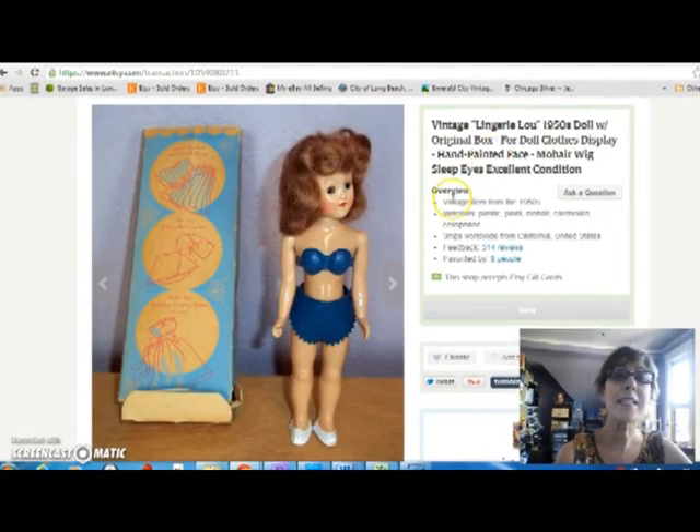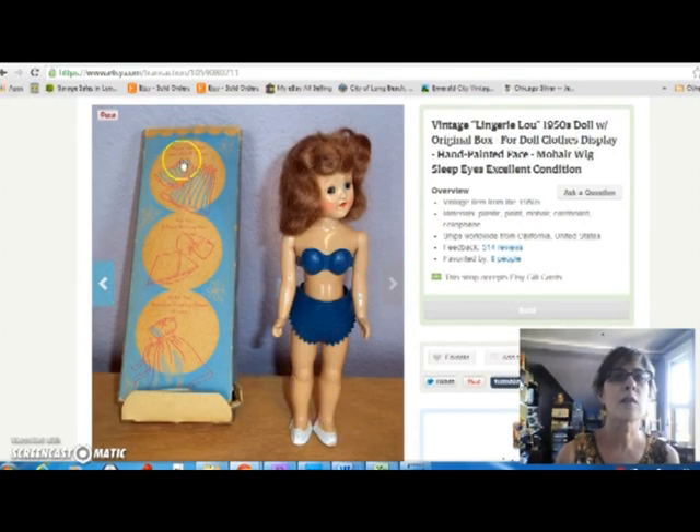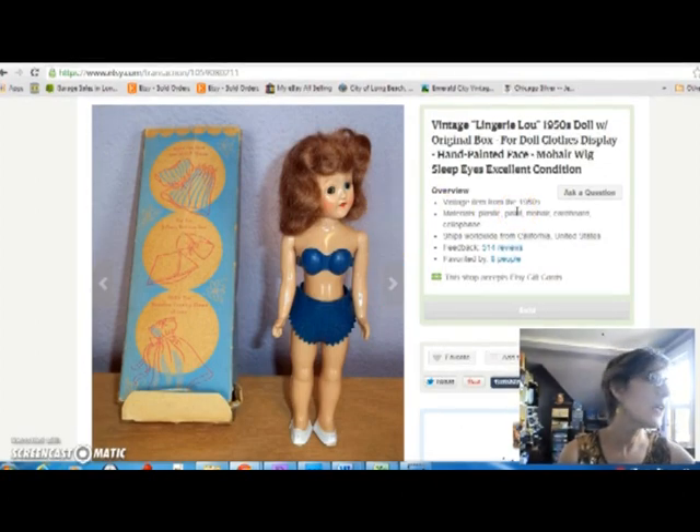Finally, I sold Lingerie Lou. If you've been watching my haul videos, you might remember her. I got her at the flea market for $5 and sold her for $18. She was in such beautiful condition — obviously treated very gently or never used at all. Look at her hair, it's just beautiful, and she didn't have a scratch on her. Her box was beat up, but she was nice. These are fairly common so they don't sell for a whole lot, but $18.